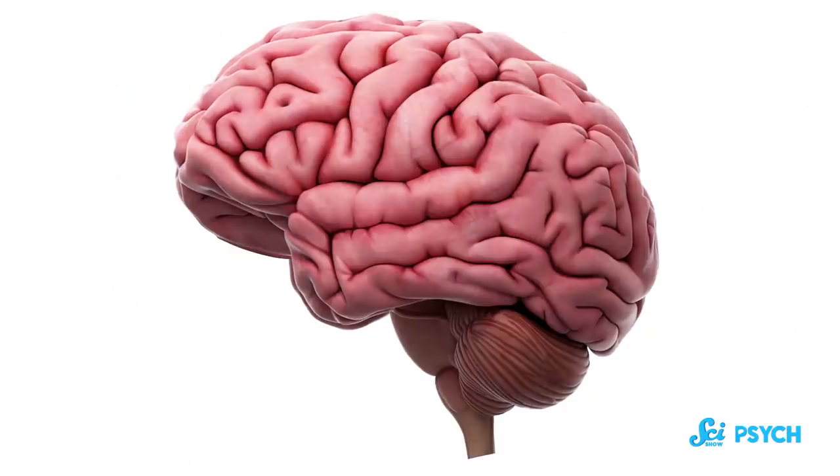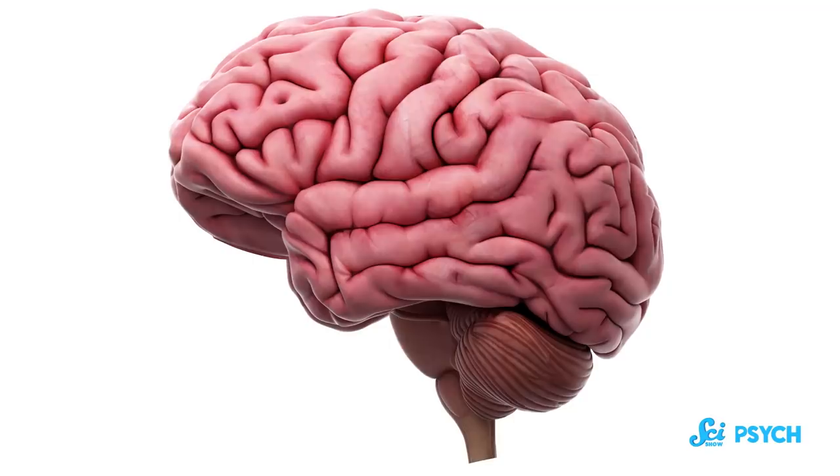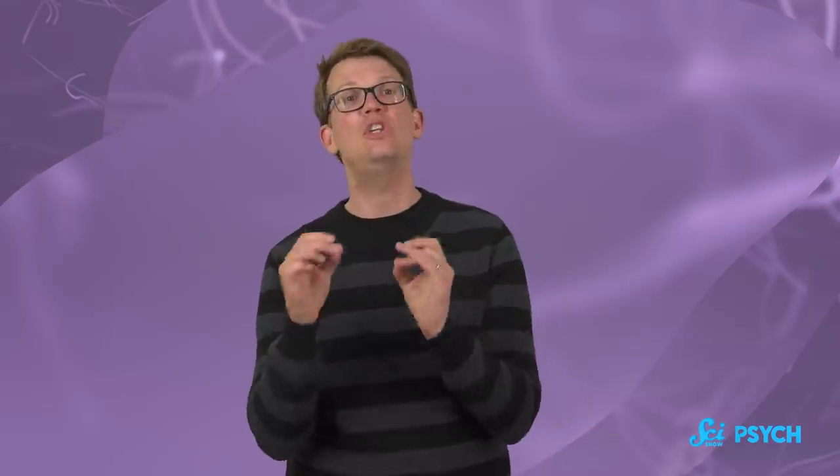Picture a brain in your brain. That's wild. So your mind's eye is probably showing you a pink wrinkly thing, and that wrinkly outer layer is called the neocortex. For a long time, scientists considered the neocortex the brainiest part of the human brain, an obvious candidate for the thing that makes us unique.